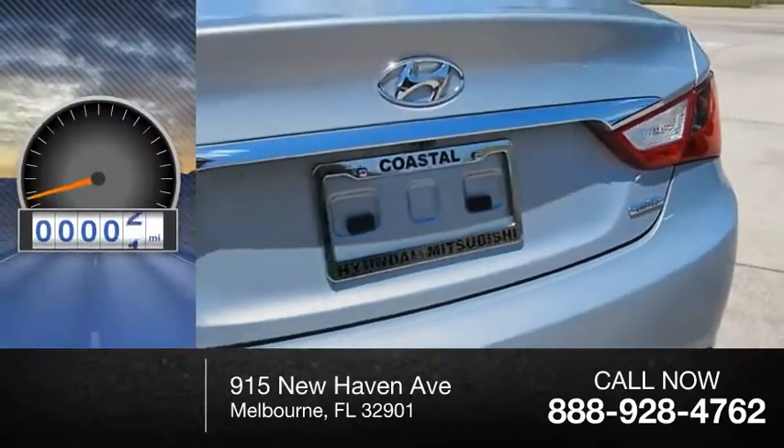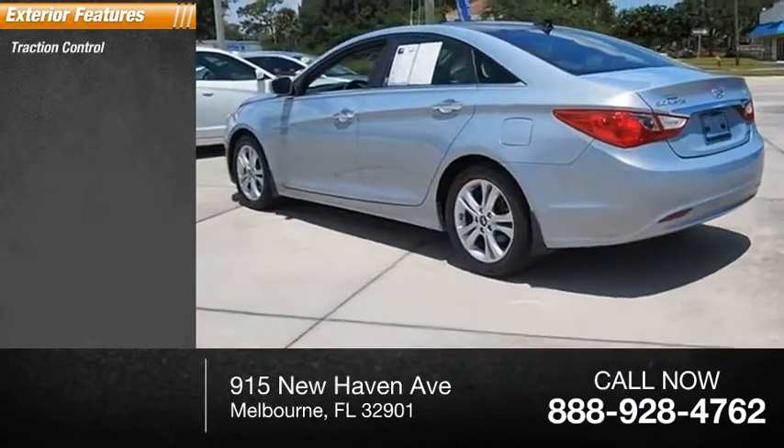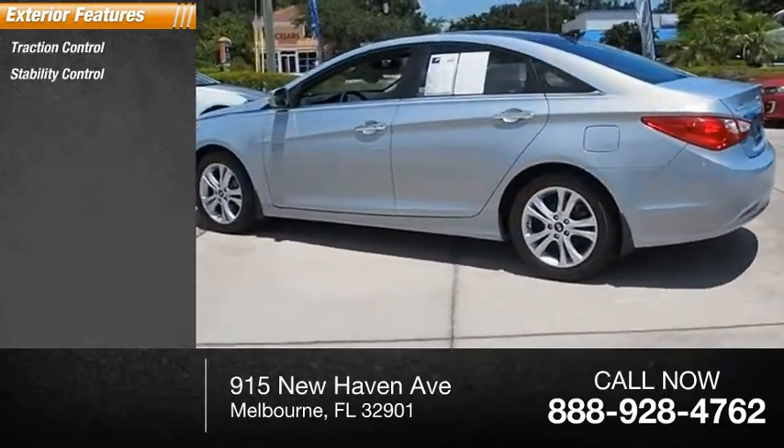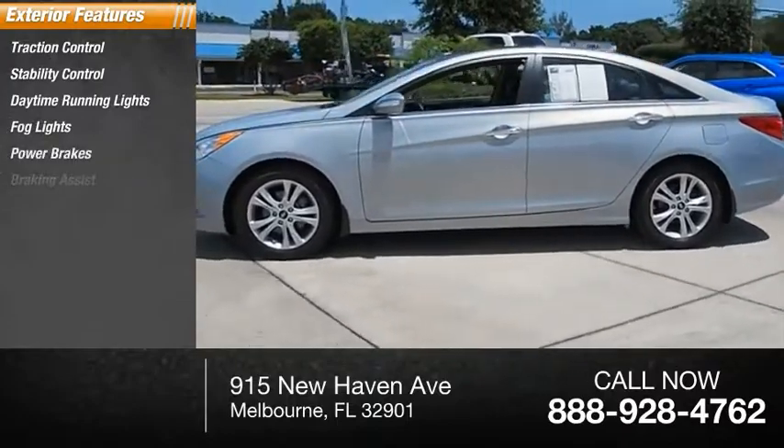This vehicle has less than 40,000 miles. Here are some of this vehicle's great options: traction control, stability control, daytime running lights, fog lights, power brakes, braking assist.